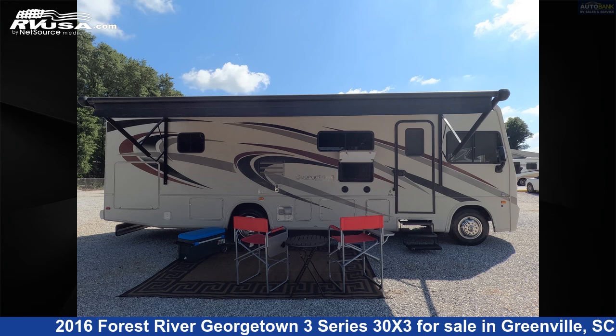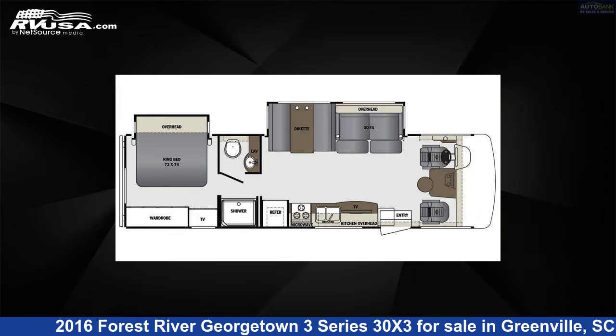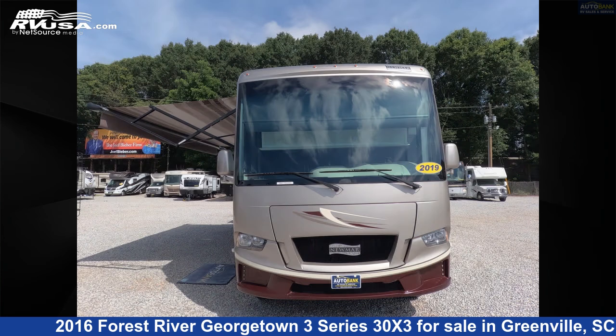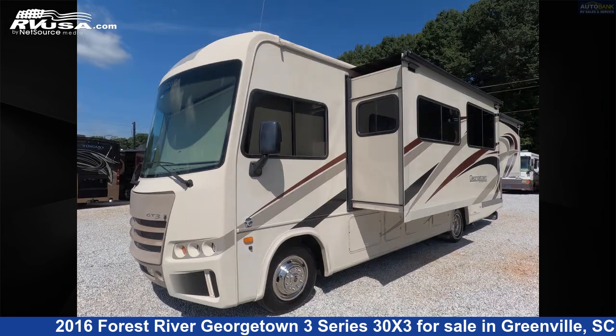This 2016 Forest River Georgetown 3 Series 30X3 is a Class A RV. It is located in Greenville, South Carolina 29611 and is offered for sale by Autobank and RV Sales. Click the link in the video description to visit RVUSA.com and see more photos as well as the current price.